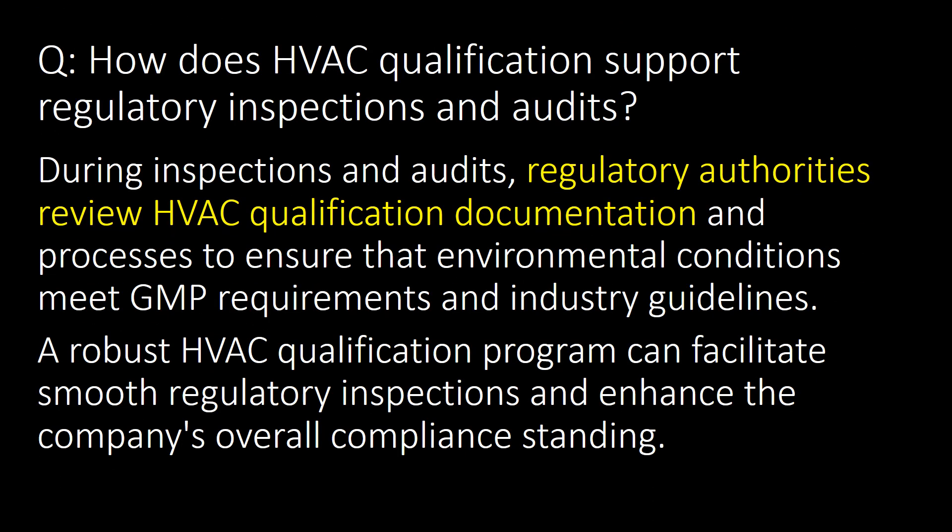How does HVAC qualification support regulatory inspections and audits? During inspections and audits, regulatory authorities review HVAC qualification documentation and processes to ensure that environmental conditions meet GMP requirements and industry guidelines. A robust HVAC qualification program can facilitate smooth regulatory inspections and enhance the company's overall compliance standing.